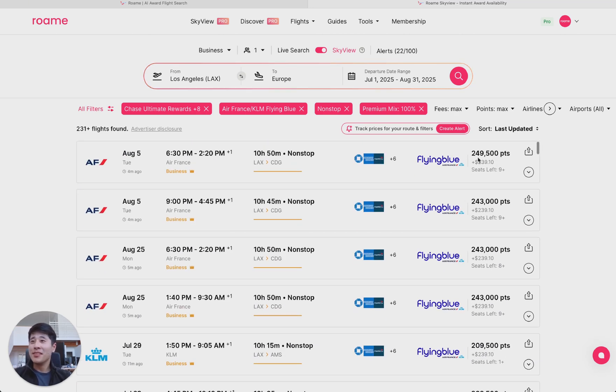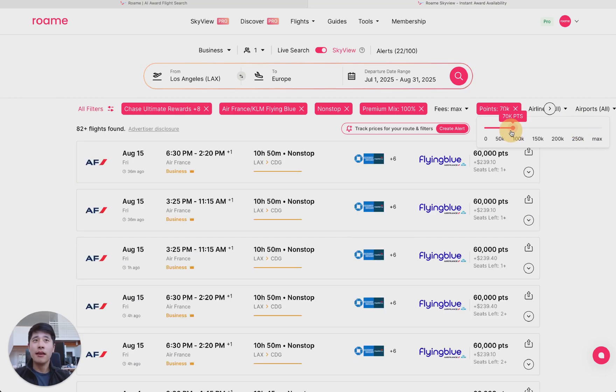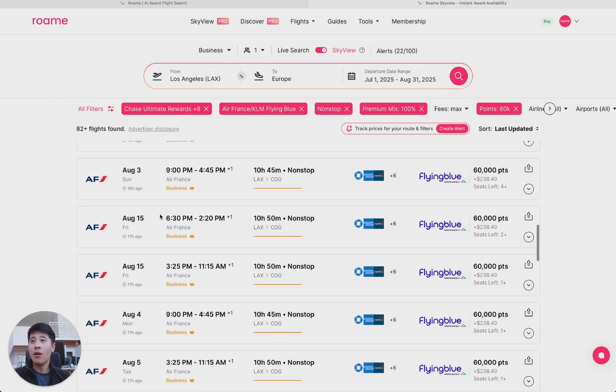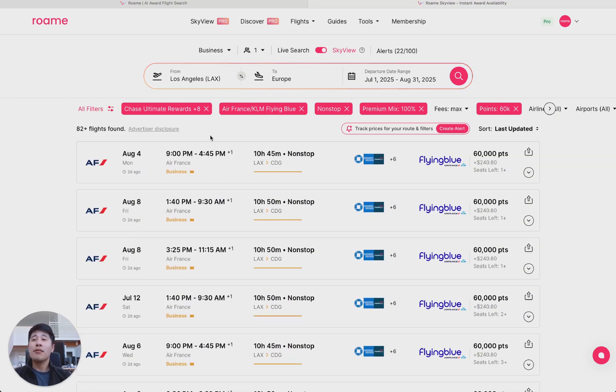This is not great because this is 250,000 points. So let's go into some of our other filters to break it down — let's set our points max feature to 60,000, which is the low saver fare right now. You can see how quickly this filters. All of August is showing, including some of July.